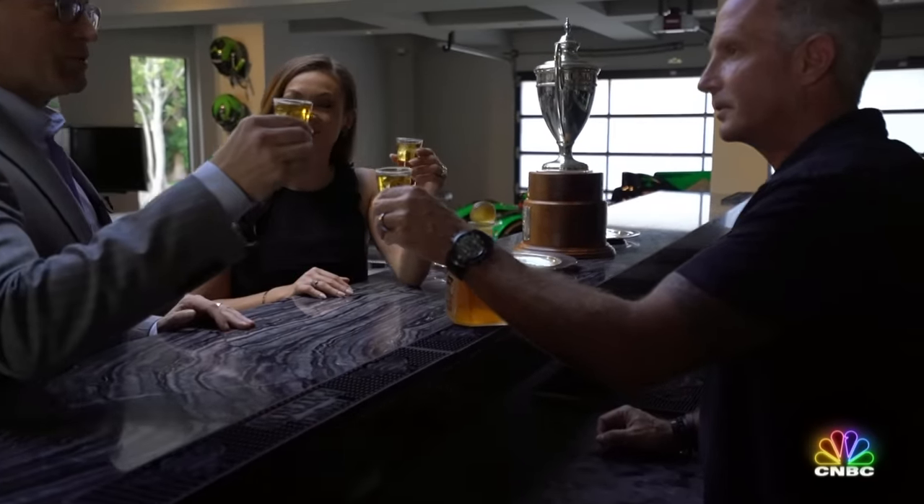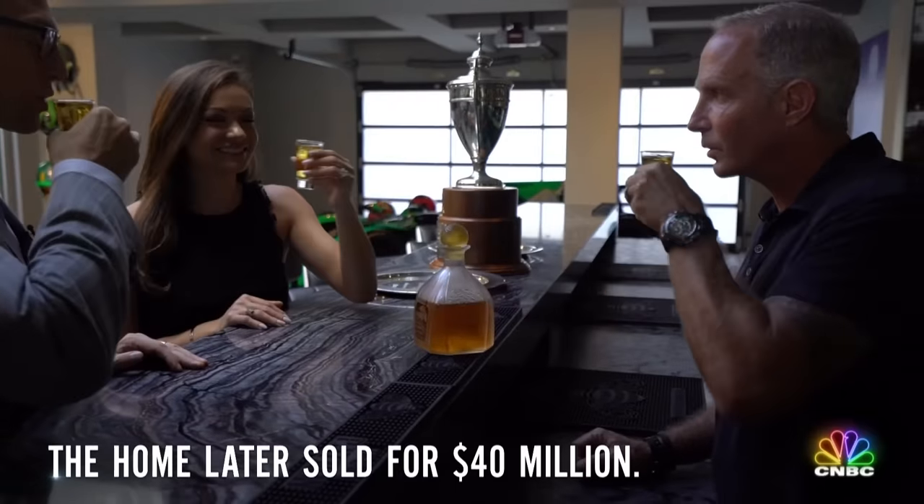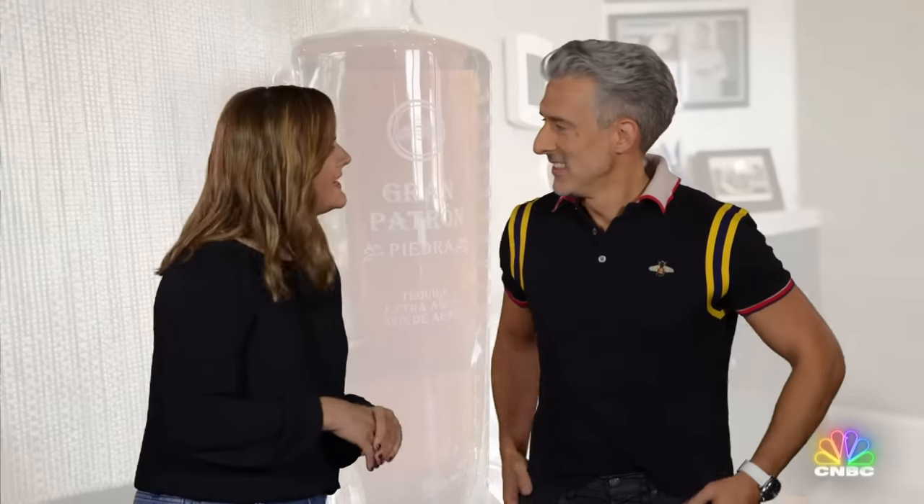The bar is stocked with plenty of Patron, including a bottle bedazzled by rapper Lil Jon, and an $8,000 bottle of limited edition tequila served in Lalique crystal, which Ed believes is the best way to toast this spectacular space. Here's to the house that Patron built — cheers. Thank you very much for coming. Ray, did you get to do a tequila shot on that shoot? Maybe two. Okay, three. That sounds about right.